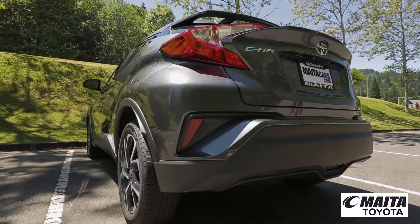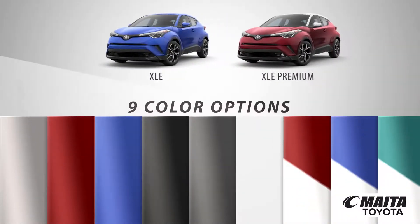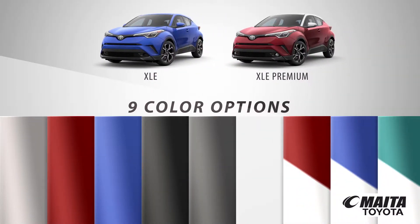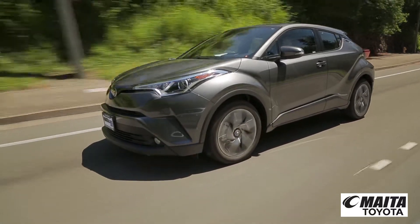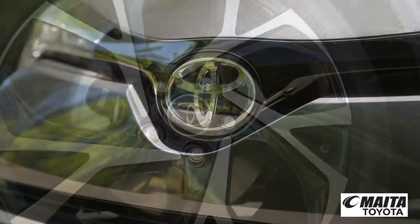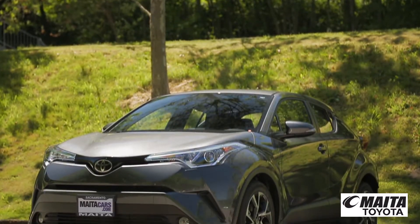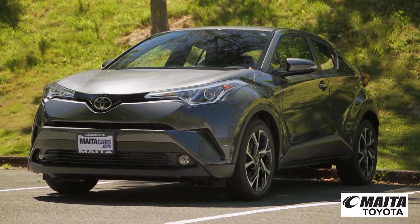Distinctive style meets unique spirit in the first-ever 2018 Toyota C-HR. With two models and nine available color options, you'll have the ability to make it your own. And when you buy from us, our knowledgeable staff will help you customize your purchase to your exact needs. So come down and see us and check out the 2018 Toyota C-HR.